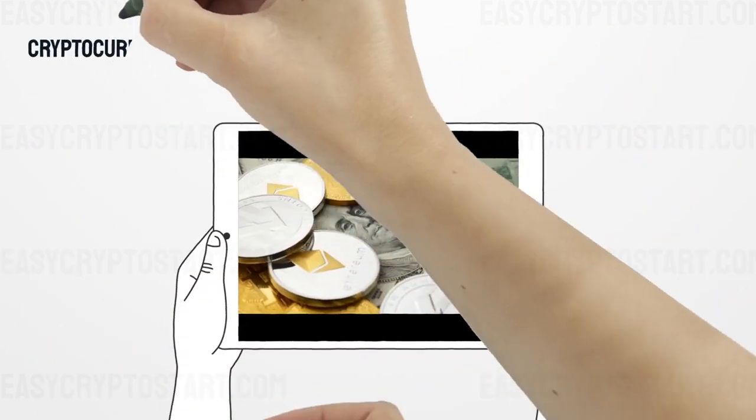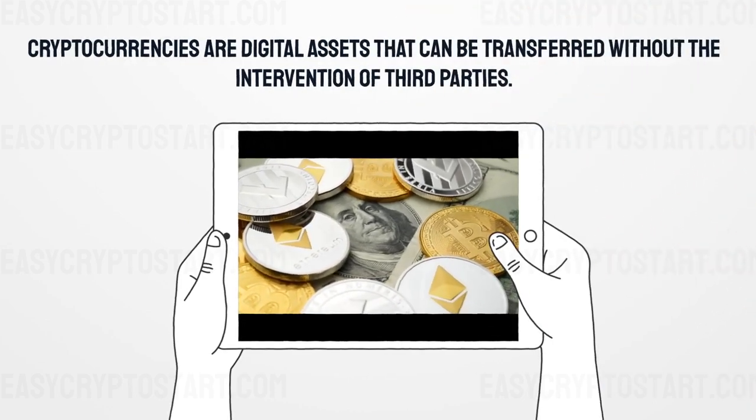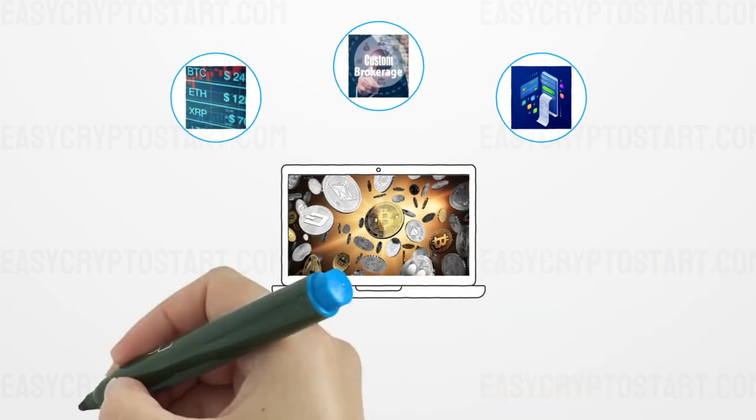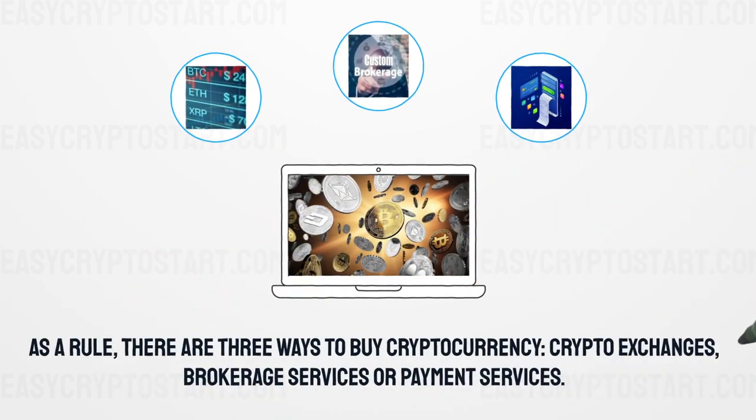Cryptocurrencies are digital assets that can be transferred without the intervention of third parties. As a rule, there are three ways to buy cryptocurrency: crypto exchanges, brokerage services, or payment services.